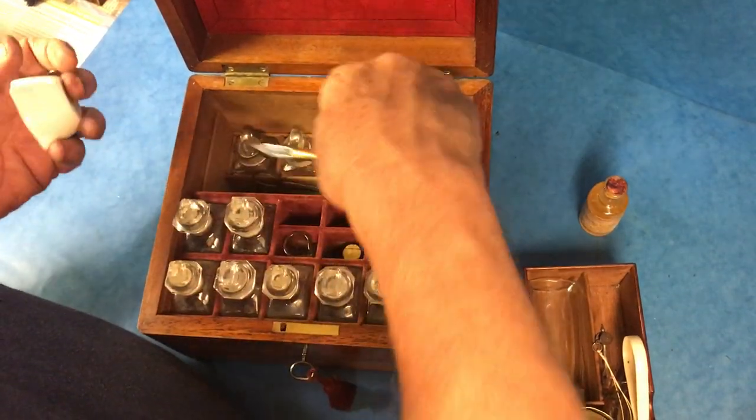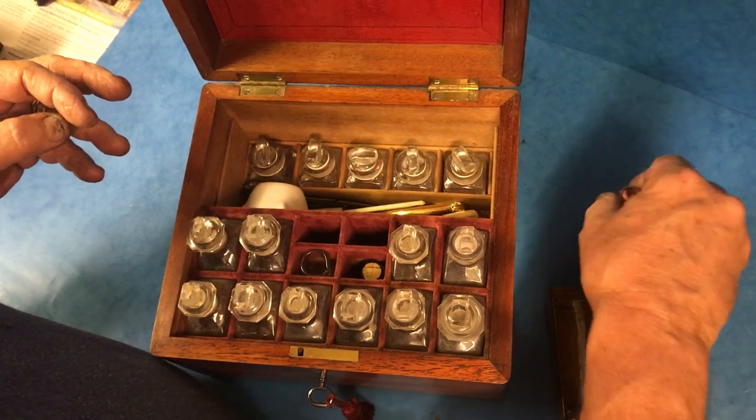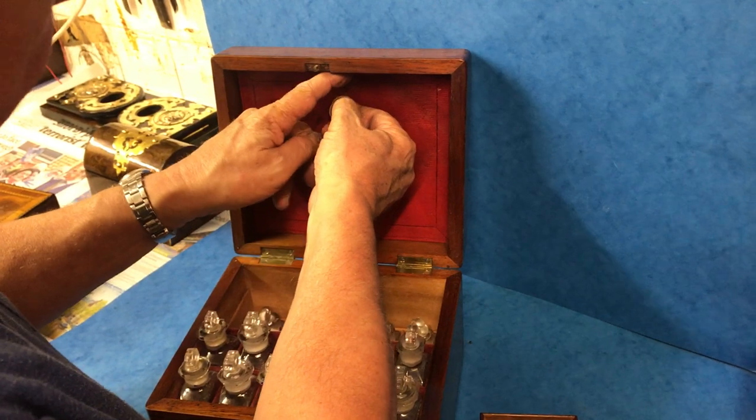All sorts of tools in super condition. It dates to approximately 1860. At the top you've got a flap with a little catch.